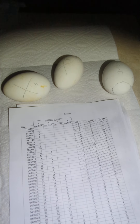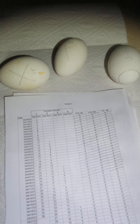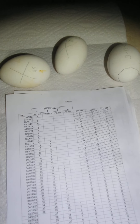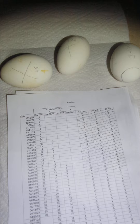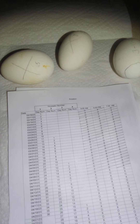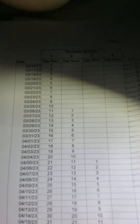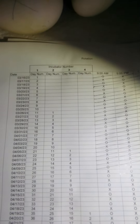I'm doing another incubation update of our pilgrim goose eggs. I'm showing three different eggs from three different incubators. Each incubator will hatch on a different date, about ten days apart. Today being April 9th, the first incubator is on day 25, the second incubator is on day 15, and the third incubator is on day five.